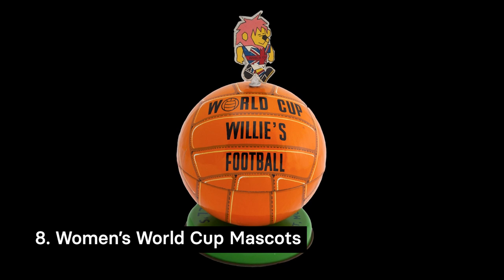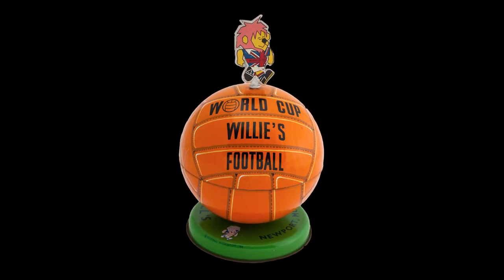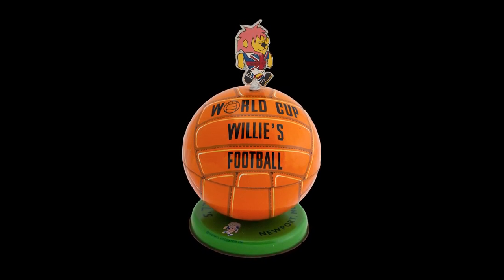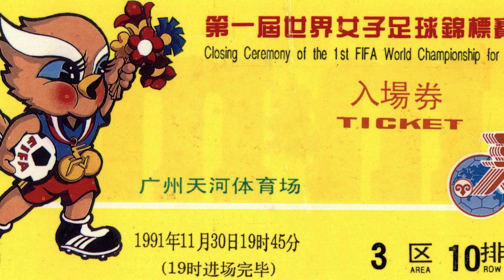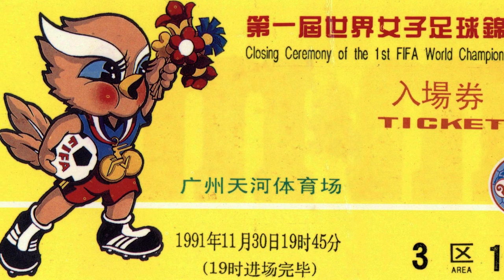Every World Cup needs a mascot and the Women's World Cup is no different. After the success of World Cup Willy in the Men's 1966 Games, mascots have proved both popular and marketable all over the world. This ticket from the closing ceremony of the very first Women's World Cup shows China's World Cup mascot, Ling Ling the Bird.